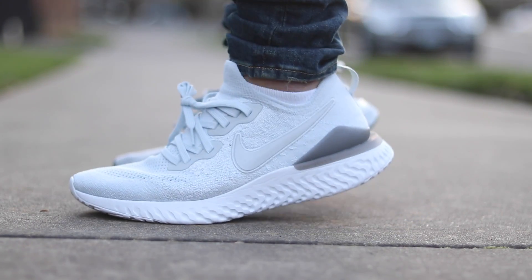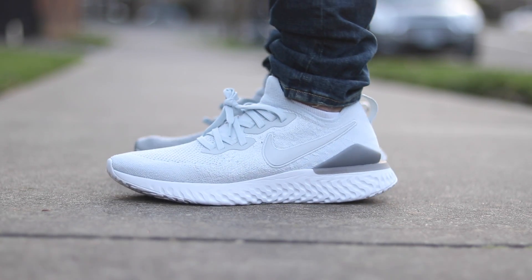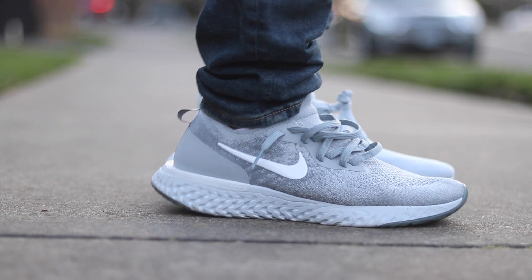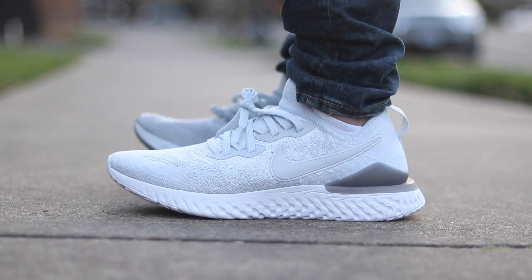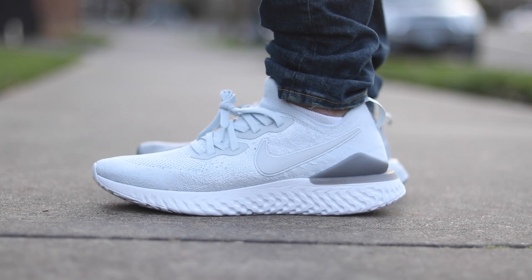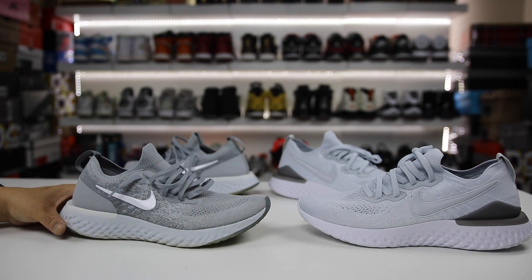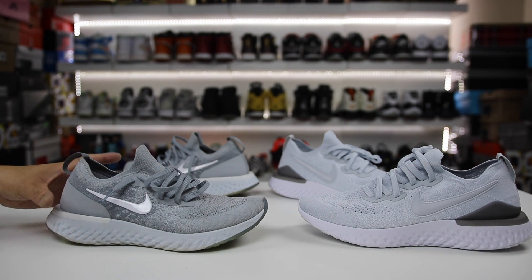My final thoughts: not worth spending the money on the second version. It's a great shoe, don't get me wrong, but given the $150 price point versus the sale price of the first version, my money is completely on the first version. If the Epic React 1 wasn't in the equation I'd say definitely get the second, but because the first is on sale for such good prices I can't recommend the second. I wore the first pair to Disney World for the entire trip and they were rock solid — love these shoes.